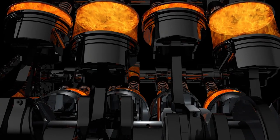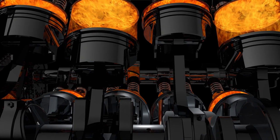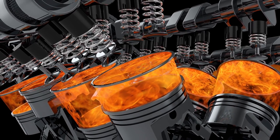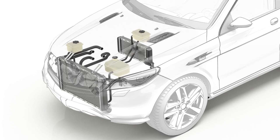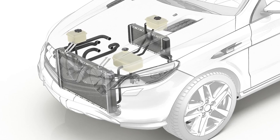Heat is a byproduct of internal combustion. Managing the heat produced by the engine is a carefully orchestrated process involving the water pump, radiator, thermostat, coolant, and other components collectively known as the cooling system. These components play a critical role in the overall performance of the engine, as well as the fuel efficiency and emissions of the vehicle.